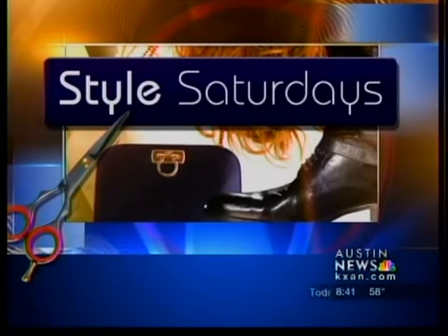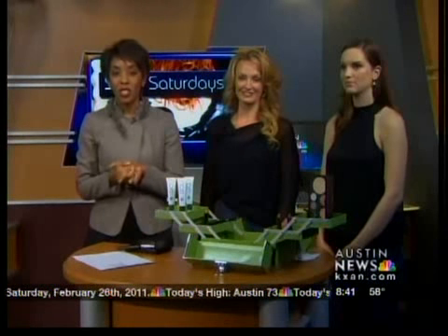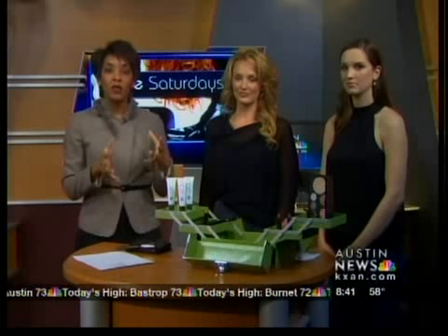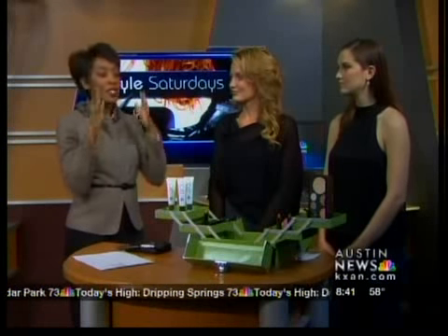Welcome back — 8:41, time for Style Saturday! This morning we have Rochelle Ray, and she is with Ray Cosmetics. She has created special makeup just for the Texas heat and humidity. The makeup she's created stays on all day even through the heat. Thank you so much for being here, and her model Sarah is here with us too.